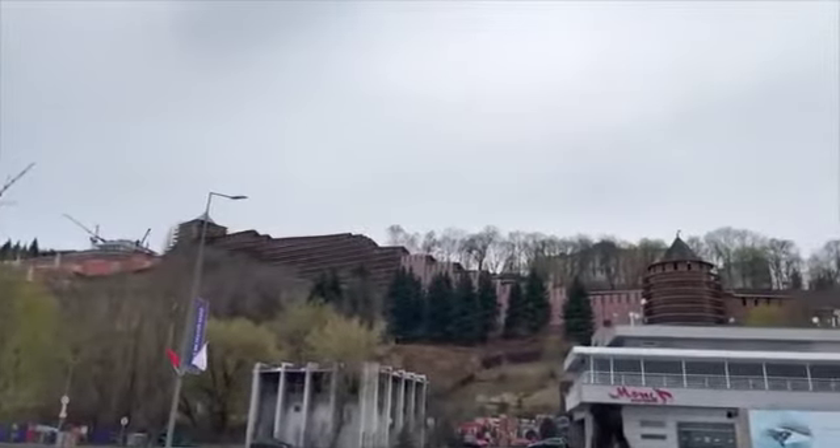Here we go — we are arriving at one of the longest staircases in all of Russia, and it's being renovated so we won't be able to use it.